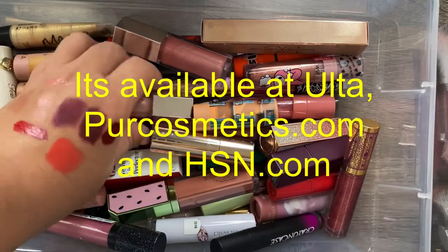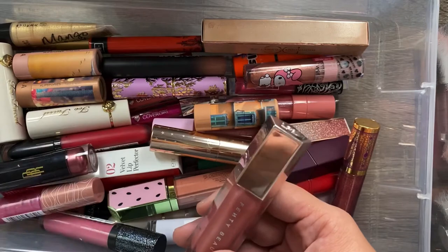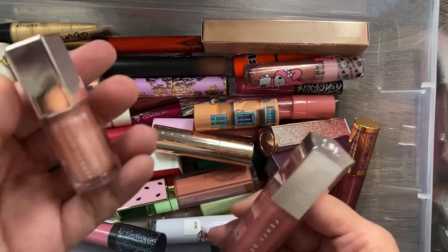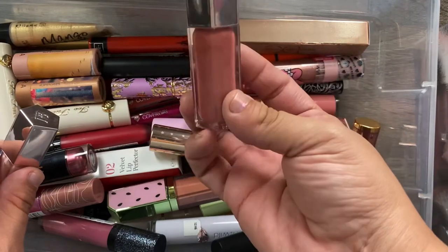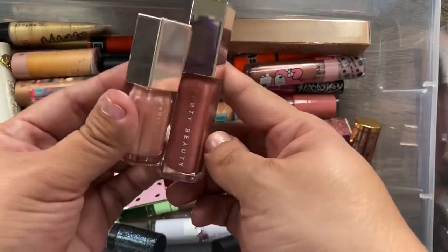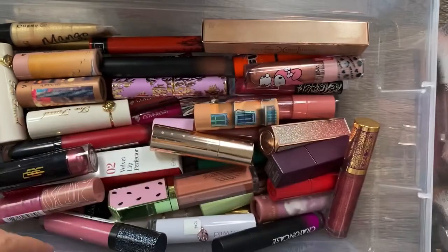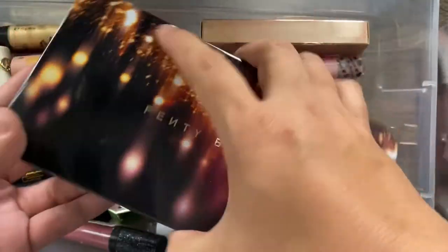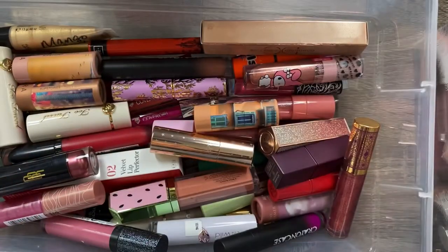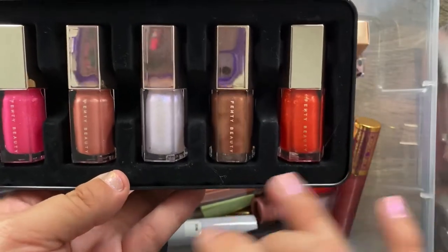I have two Fenty Gloss Bombs: Sweet Mouth, which is a pretty light pink, and Fussy, their most popular color — which I'm actually wearing right now. I love these. I also have the Fenty Beauty little Christmas collection of lip glosses, and of course I am keeping all of them.